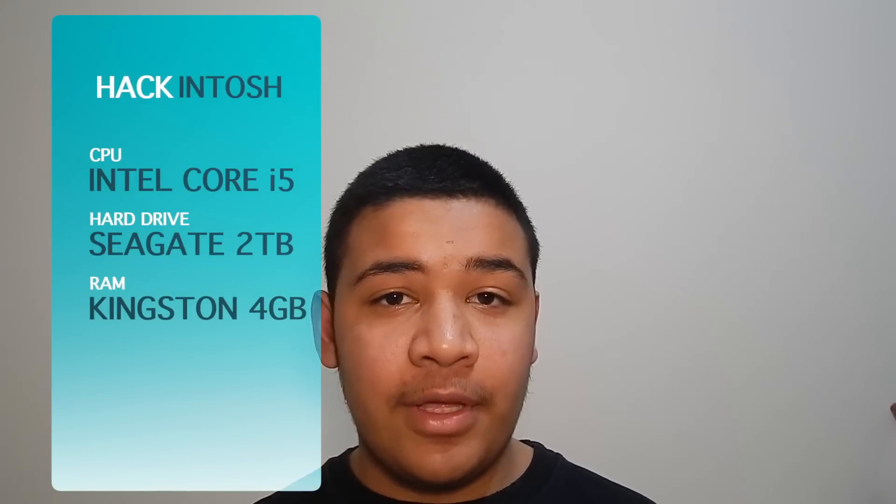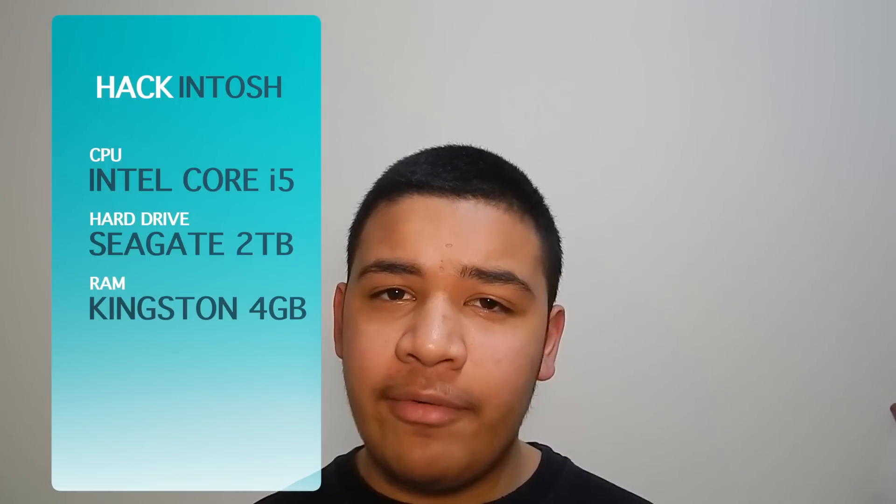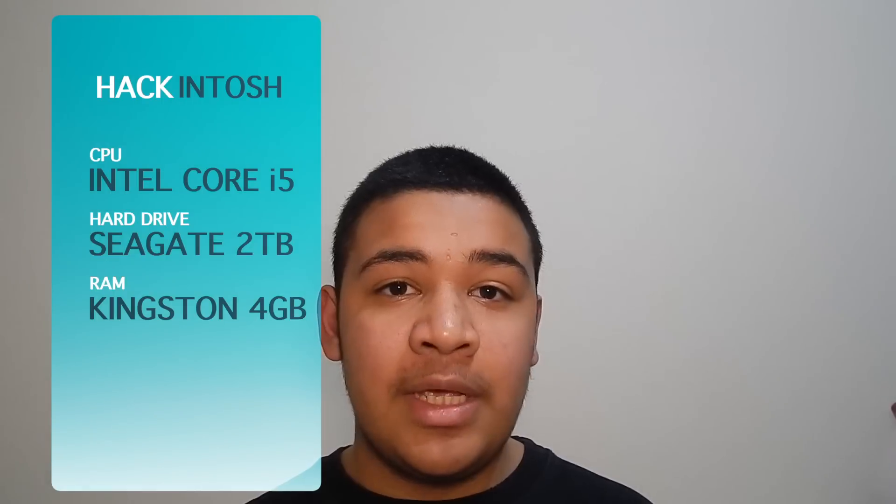Now just to mention the specs I have: I've got a Core i5 3570k, which is an unlocked processor meaning I can overclock it to around 4 to 4.2 GHz. I've also got a 2TB Seagate hard drive running at 7200 RPM, which shows in my boot speeds — my hackintosh boots up within around 10 seconds, 15 seconds max because I have programs set to open on startup.